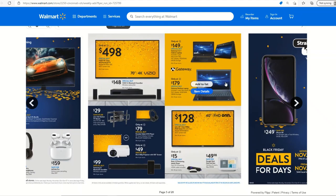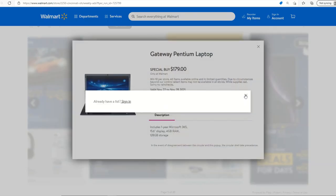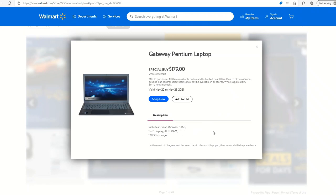This Gateway laptop is something I'm also interested in. It includes a one-year Microsoft 365 membership, which means you get Office. It has a 15.6-inch display, 4 gigs of RAM, and 128 gigs of storage. I'm going to try to get one to use as our eBay shipping laptop — our current one is old, slow, and the battery is dead. For $179, if you just need a laptop to get online, pay bills, read the news, or watch YouTube, this is a pretty good option.